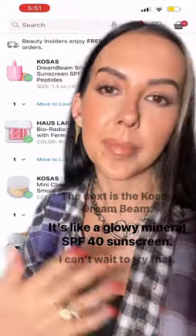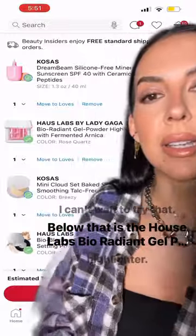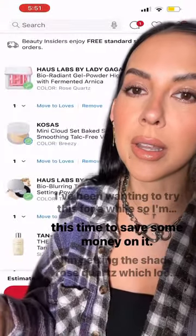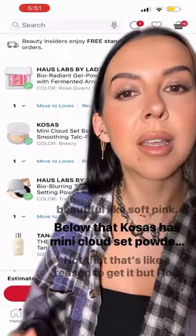...glowy mineral SPF 40 sunscreen — I can't wait to try that. Below that is the House Labs Bio Radiant gel-powder highlighter; I've been wanting to try this for a while, so I'm going to use this sale to save some money on it. I'm getting the shade Rose Quartz, which looks like a beautiful soft pink.